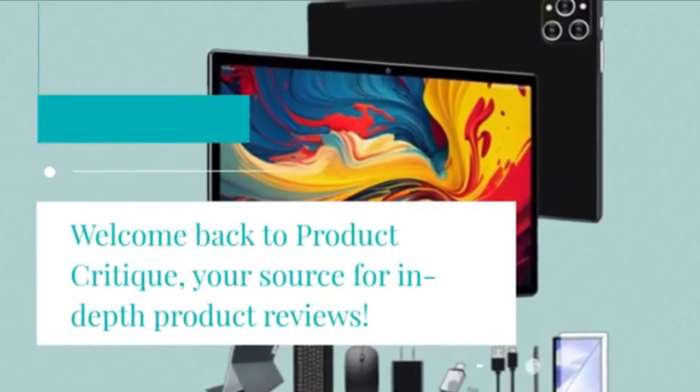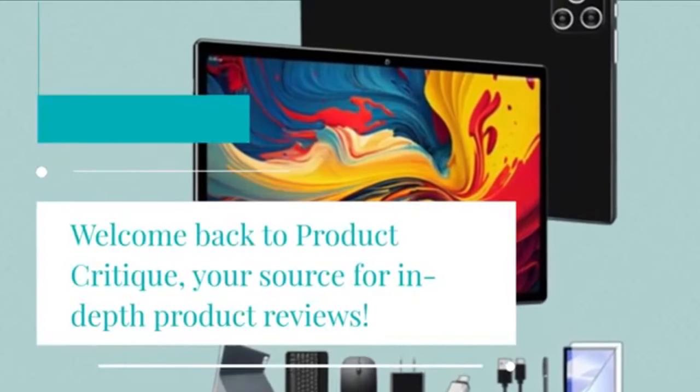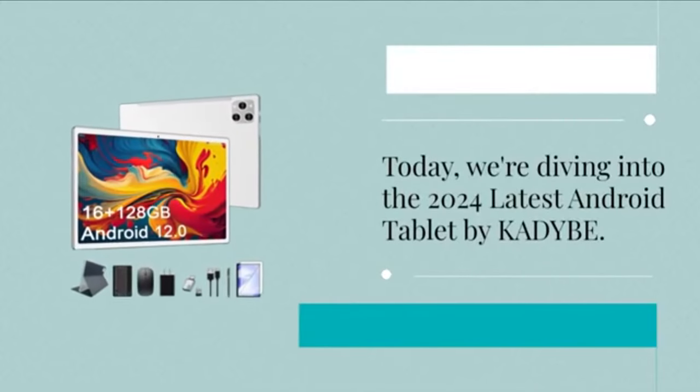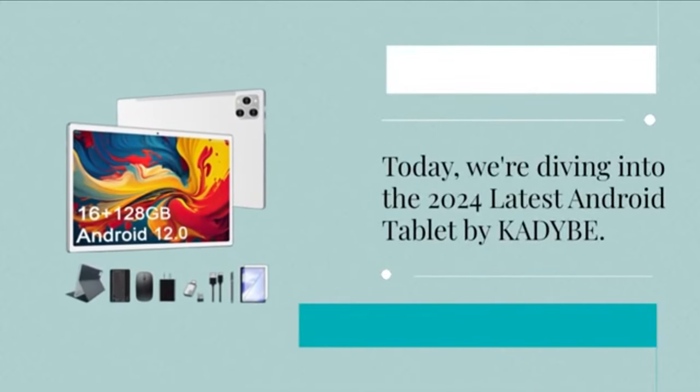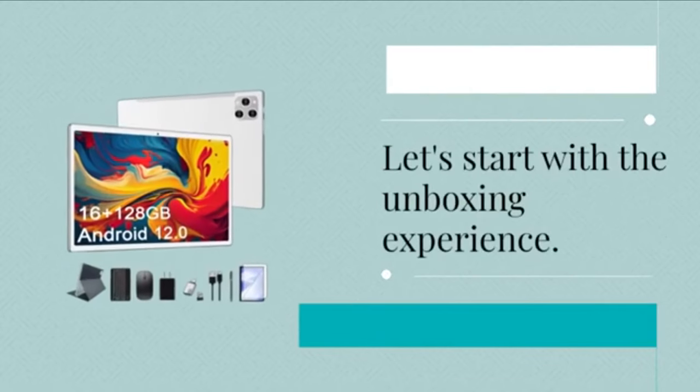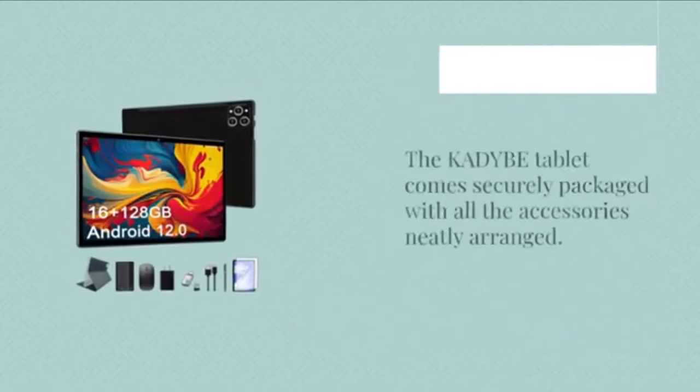The Headwolf WPA-D5 features a 10.1-inch FHD display with a resolution of 1920 by 1200 pixels, and is powered by an octa-core Unisoc T606 processor. It includes 8 GB of RAM plus an additional 4 GB expansion, and 128 GB of internal storage, expandable up to 2 TB.